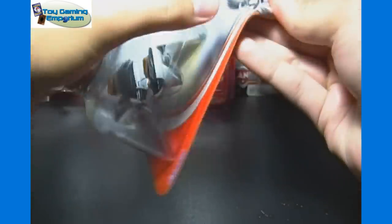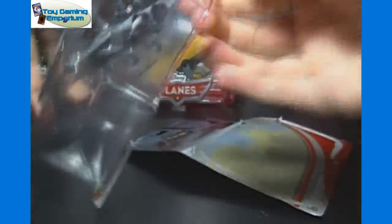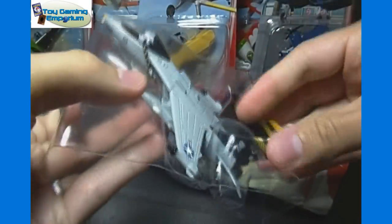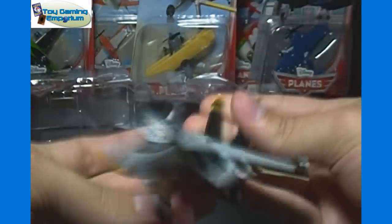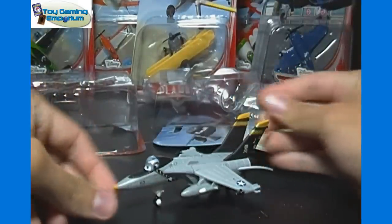It's for ages three and up. At Target these retail for $6 each, at Walmart they're about $5 each, and at Toys R Us they're about $7 each. So you need to know where to look to get the best deals. Overall, the planes are kind of hard to find right now — they're not overly abundant in stores.